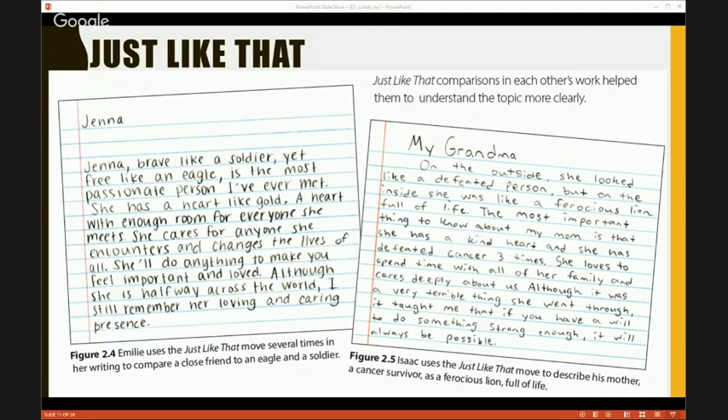Let's look at the eighth grader — Isaac, who wrote about his grandmother who basically raised him. They had ten minutes and a bevy of moves. He wrote: 'On the outside, she looked like a defeated person. But on the inside, she was like a ferocious lion full of life.' When I read that I was like, oh my goodness, he has internalized this move. He compared her to a ferocious lion. And he was able to tell me, right here I decided to use a just-like-that move, because he had been taught very explicitly — it wasn't that gray area where we hope they come up with something.